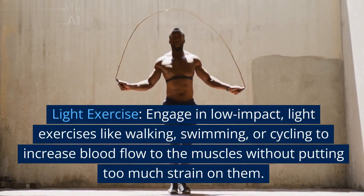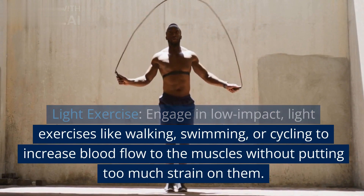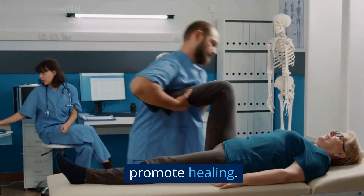Light exercise: engage in low impact, light exercises like walking, swimming, or cycling to increase blood flow to the muscles without putting too much strain on them. This can help reduce muscle stiffness and promote healing.